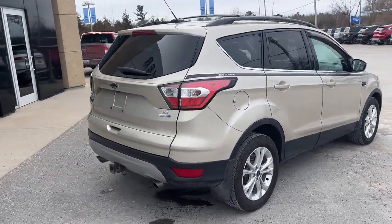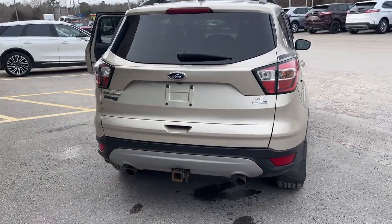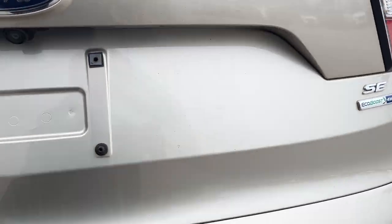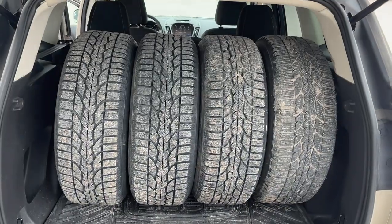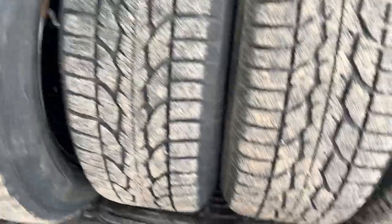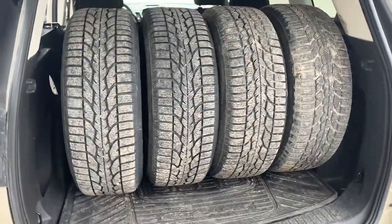Coming around to the back, you do have your tow package with your four-pin connector, your dual exhaust, and rear view camera. Back here you also have snow tires on steel rims, which is really nice that this comes with that. And of course you have your Escape cargo mat.